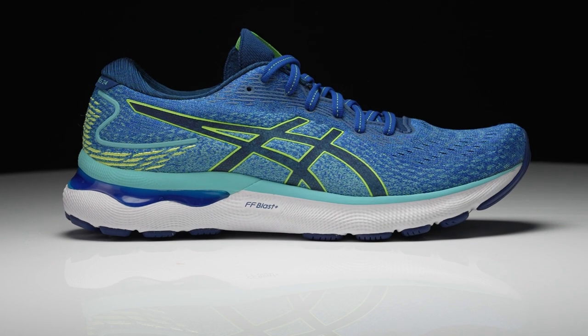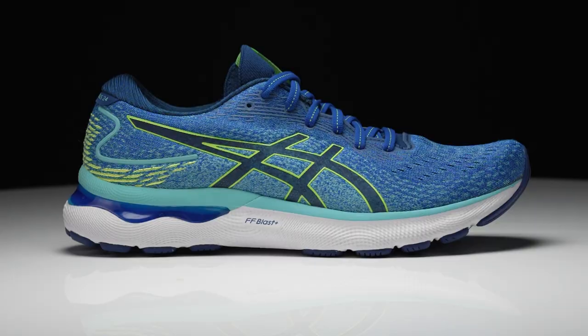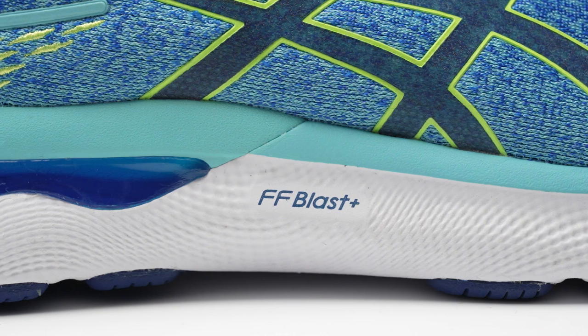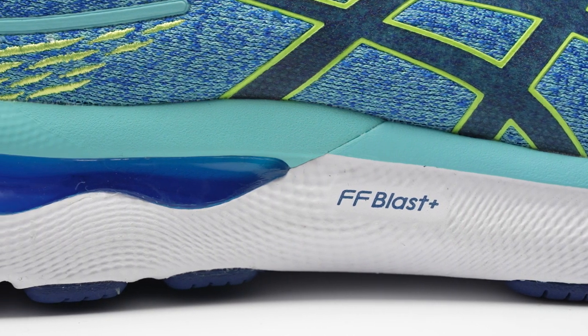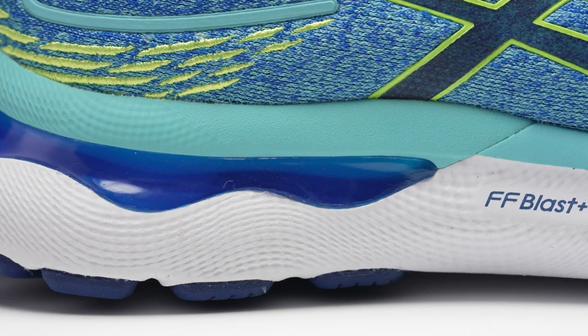Starting off with a daily trainer — what's going to be the shoe you use for the bulk of those daily miles? My go-to is definitely the Nimbus. It's such a good shoe just because I can run on the trails, I can run on the road. It feels so responsive and comfy. This is my go-to for every single day. It definitely has all that cushioning you need for those daily miles — that comfort, that workhorse reliable daily trainer.